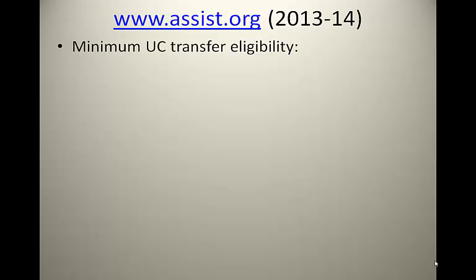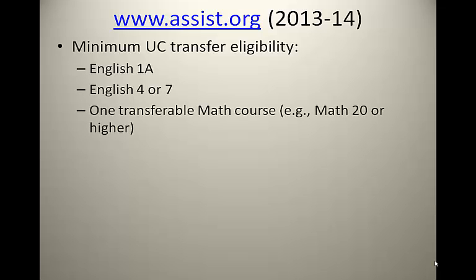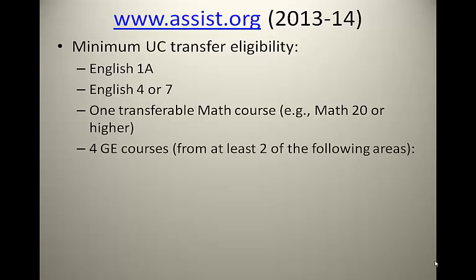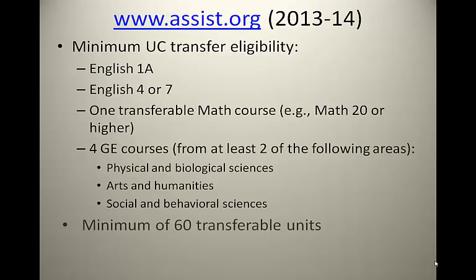From assist.org, for 2013 to 2014, this is specifically for biology majors. The following courses must be completed to meet the minimum UC transfer eligibility: English 1A, English 4 or 7, one UC transferable math course — for example, Math 20 or higher — and four general education GE courses selected from at least two of the following subject areas: Physical and Biological Sciences, Arts and Humanities, and Social and Behavioral Sciences. Also, you must complete a minimum of 60 transferable units.